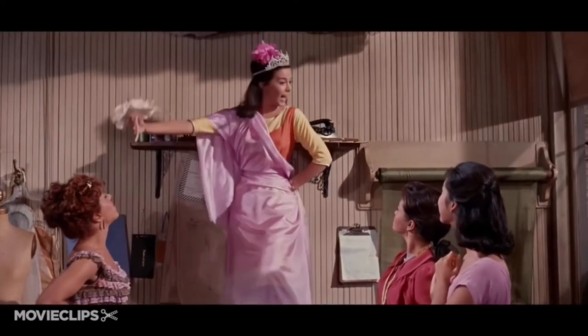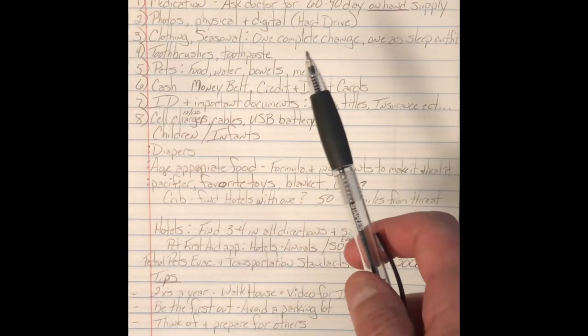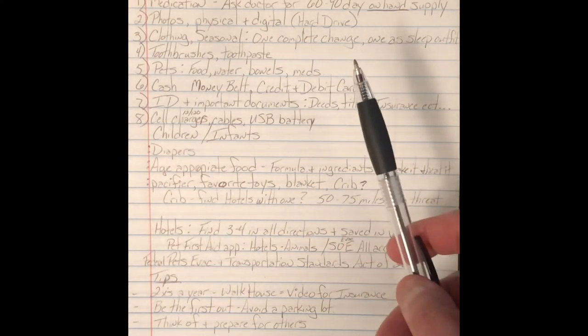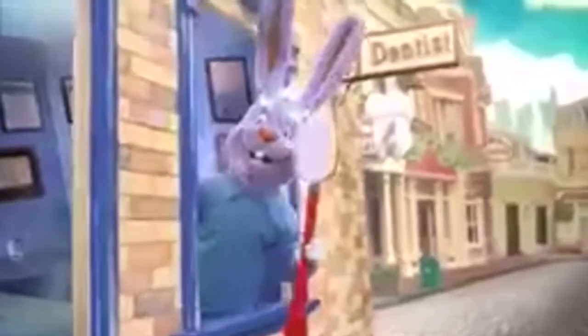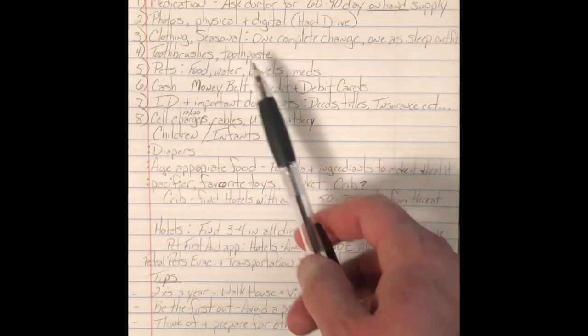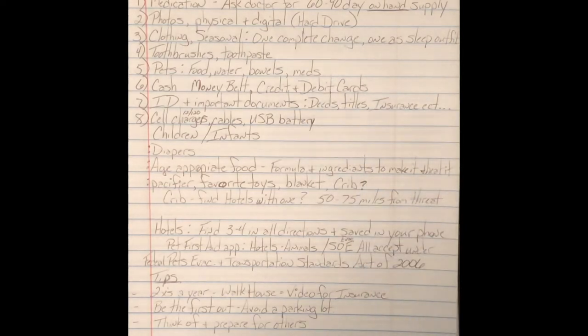Next would be clothing, which is seasonal. I live in an area where it's 100 in the summer and zero in the winter. You're going to want one complete change of clothing and have one of them something that you can sleep in, such as sweatpants and a sweatshirt. Next, toothbrushes and toothpaste — you can get little toothpaste and spare toothbrushes and keep them in your bag. Either way, that's your call. We just have a note to grab them if we've got to go.